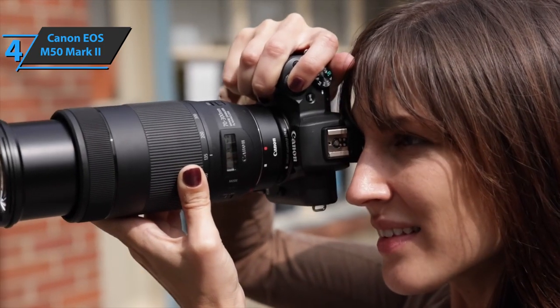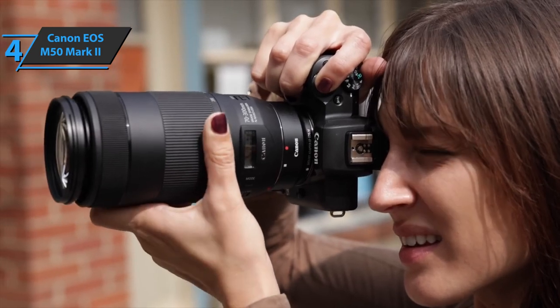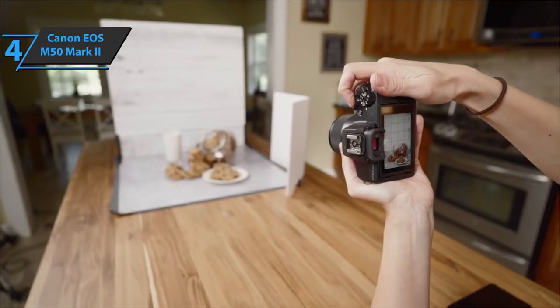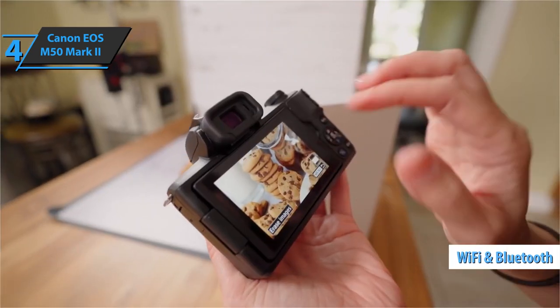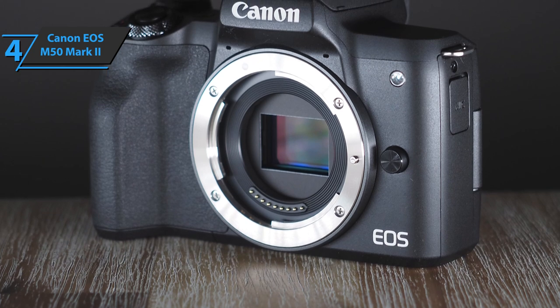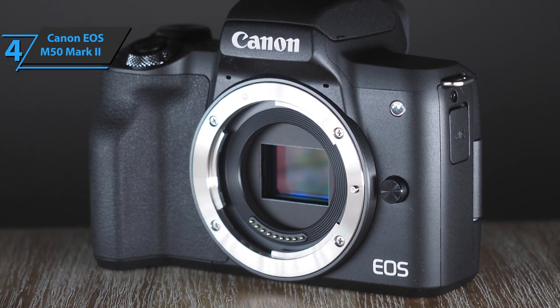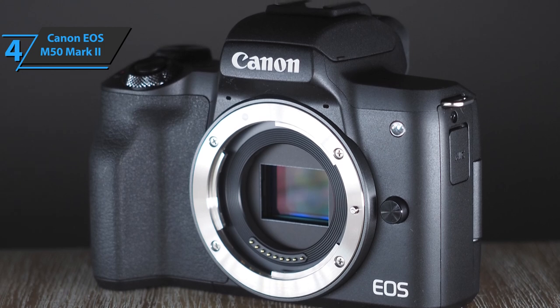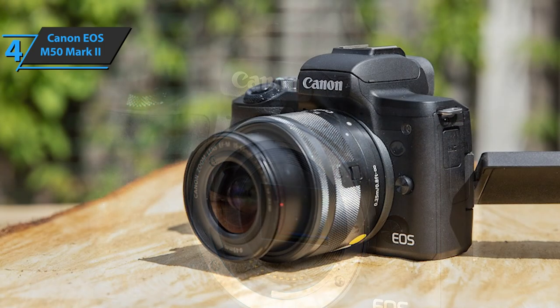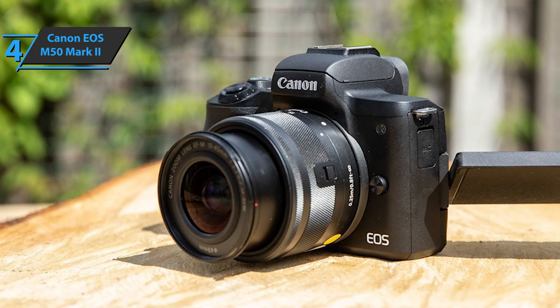With pure HDMI output, users can perform live streams with a professional look. Furthermore, the device offers connectivity via Wi-Fi and Bluetooth. This allows control from a mobile device and uploading images and videos directly to social networks, ensuring that nothing is ever lost. With a built-in microphone, this portable camera can be easily carried or even mounted on a gimbal, providing additional flexibility to users.